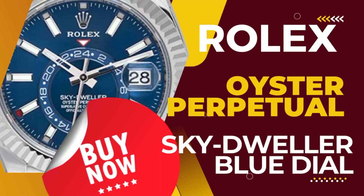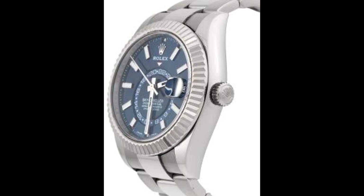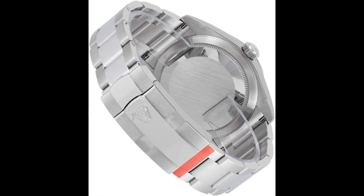Rolex Oyster Perpetual Sky-Dweller, blue dial, with manufacturer serial numbers. Swiss made. Blue dial, index hour markers, polished solid 18-carat white gold fluted bezel. Annual calendar feature, date window displayed at three o'clock, cyclops lens over date.